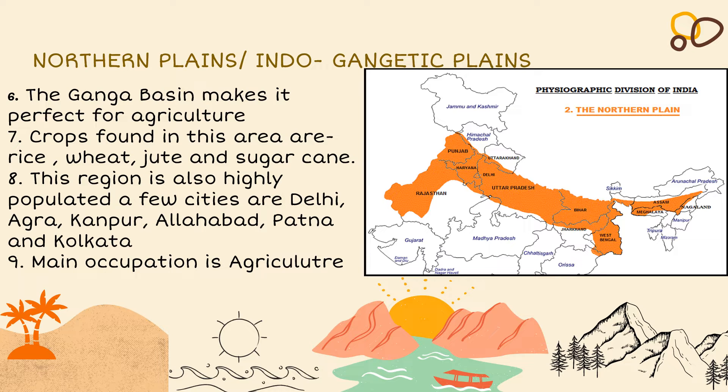Crops found in this area are rice, wheat, jute and sugarcane. This region is also highly populated. A few cities are Delhi, Agra, Kanpur, Allahabad, Patna and Calcutta. The main occupation is agriculture.